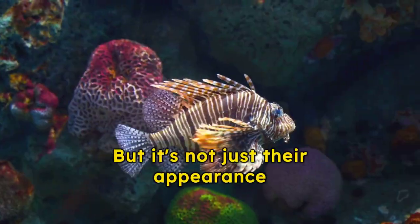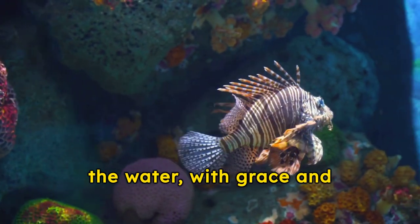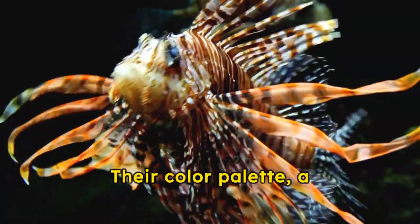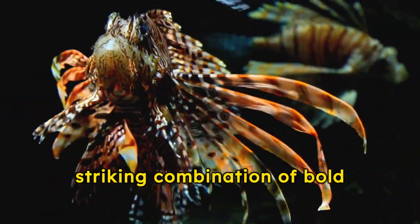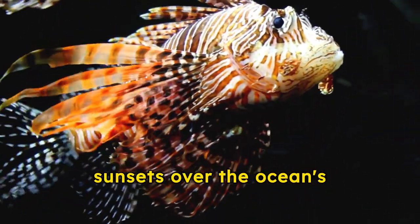But it's not just their appearance that mesmerizes. The way they glide through the water, with grace and elegance, captivates onlookers. Their color palette, a striking combination of bold reds, whites, and oranges, mirrors the fiery sunsets over the ocean's horizon.